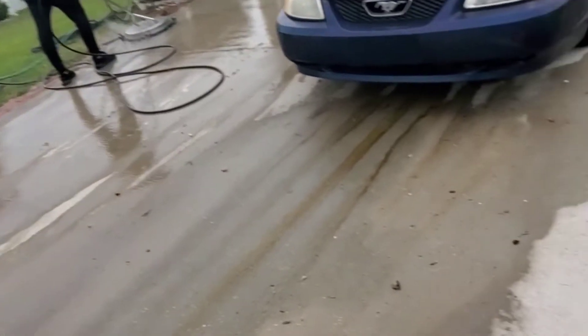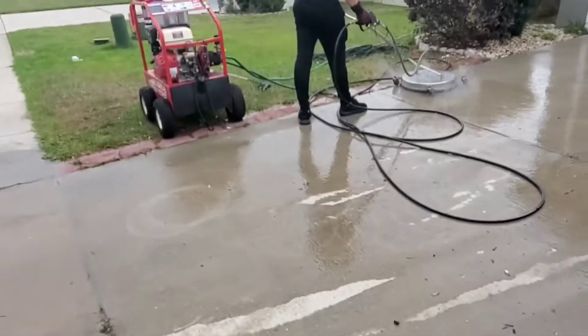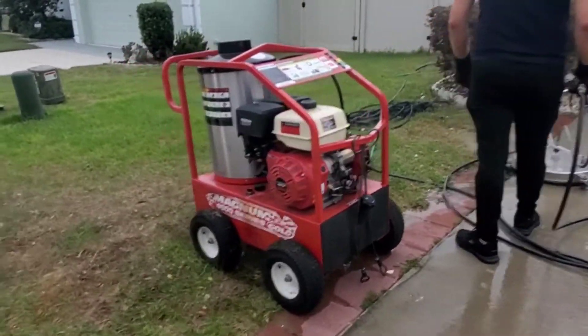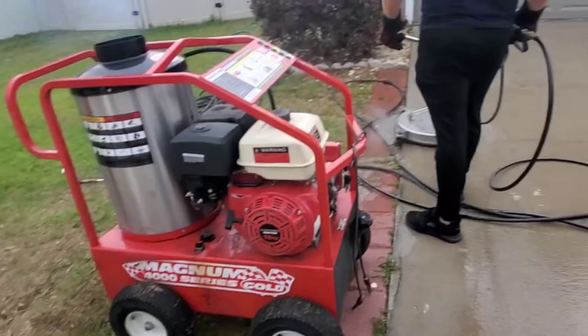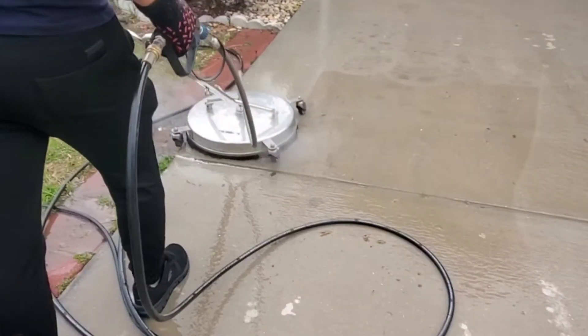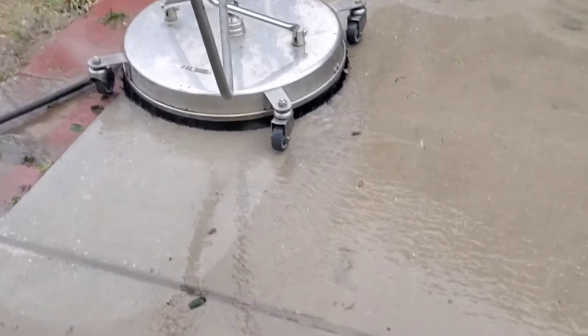Now we are rinsing. You can see all the grime and the staining pool. We are using high-powered pressure washing to clear the surface.